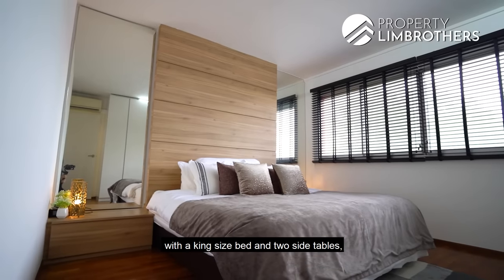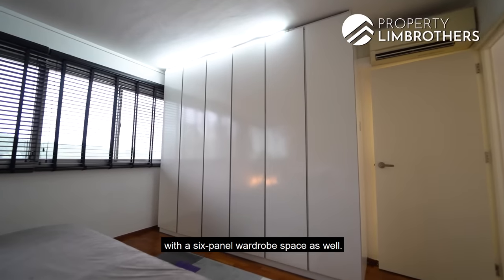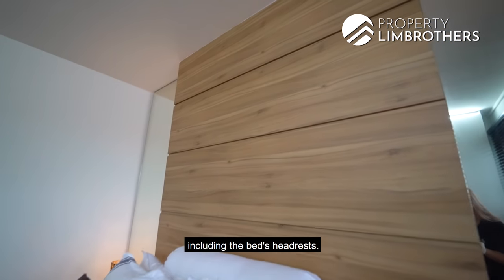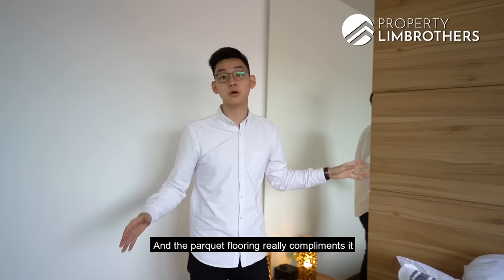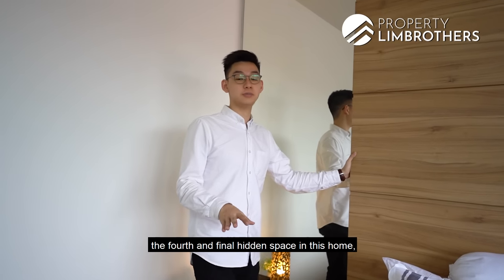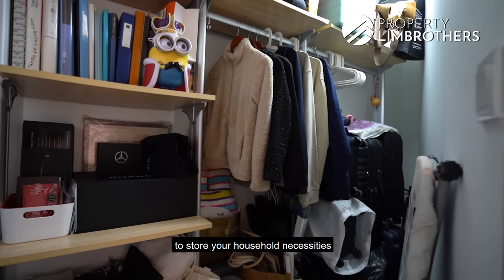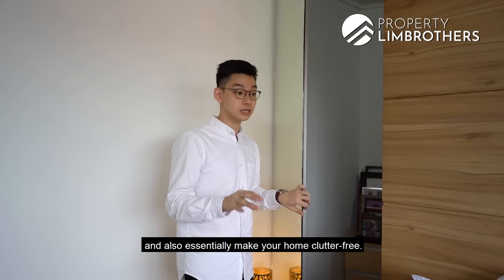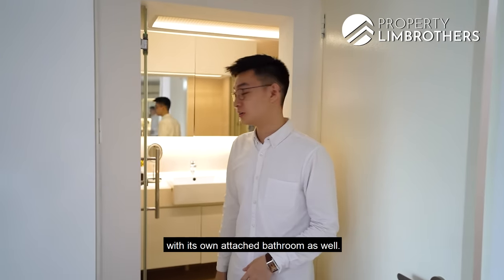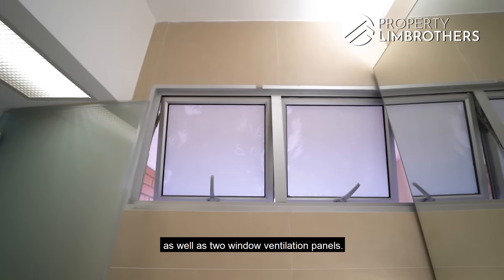The master bedroom has been fitted with a king-size bed and two side tables, along with a six-panel wardrobe space. The ID has consistently followed the woody theme of the home, including the bed's headrest, and the parquet flooring really complements it altogether. The fourth and final hidden space in this home is behind the master bed itself — great for storing household necessities and keeping the home clutter-free. The master bedroom also comes with its own attached bathroom, top and bottom storages, and two window ventilation panels.